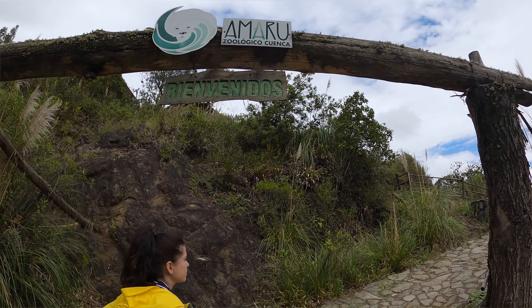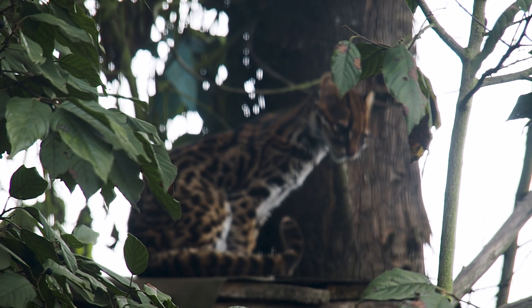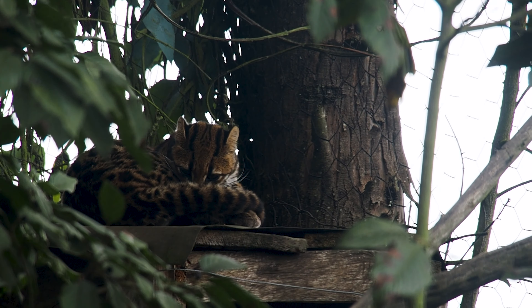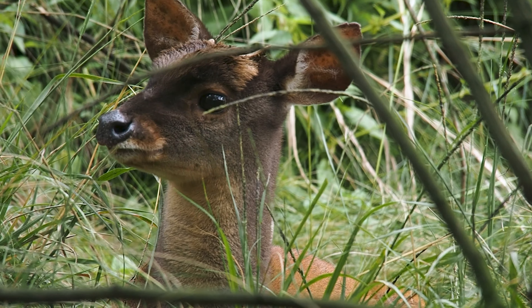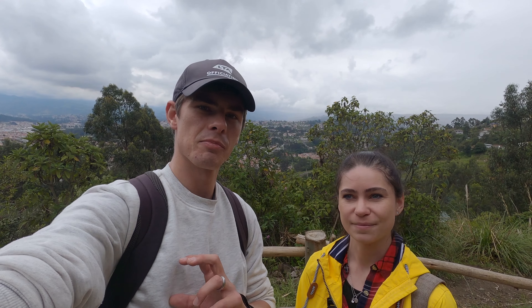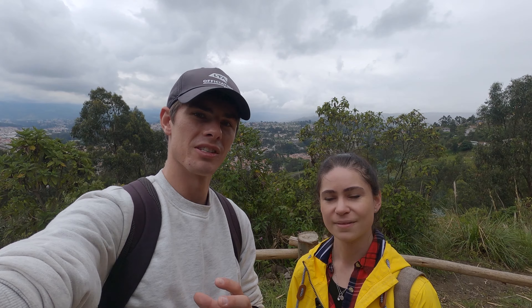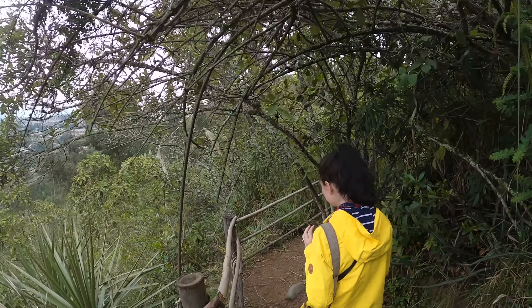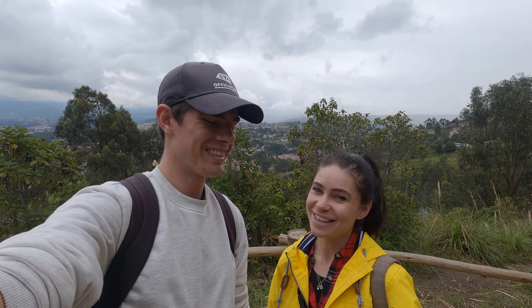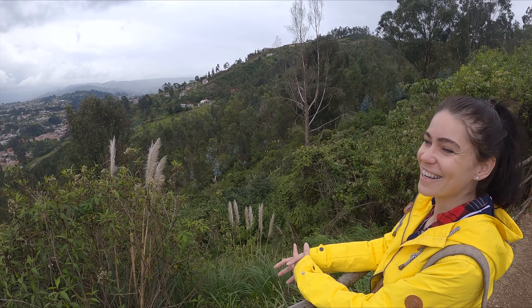Today we've come to Amaru Biopark, on the hills surrounding Cuenca. It's not quite a zoo — it's more like a rescue center, housing species found in Ecuador that you might not see in the wild. These animals come from situations like animal trafficking. It's spread out over the hillside with big enclosures and lots of hiking trails, so you get a bit of hiking in as well. As a bonus, you get a really beautiful view over Cuenca.